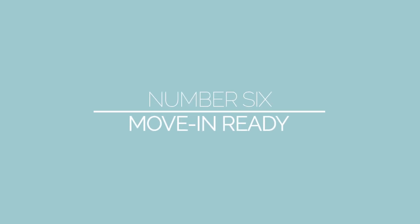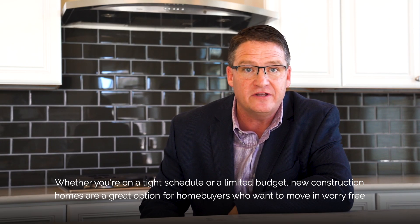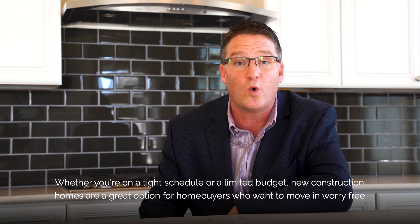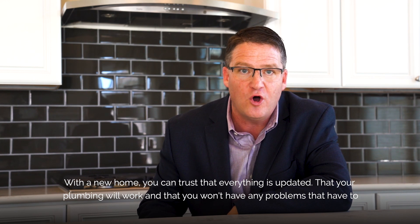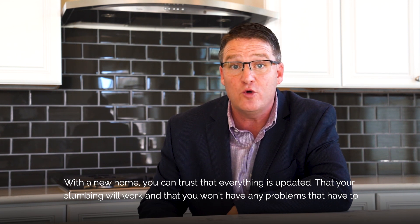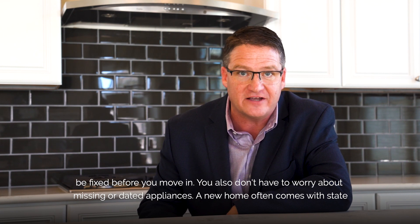Number six: the convenience of move-in ready. Whether you're on a tight schedule or a limited budget, new construction homes are a great option for home buyers who want to move in worry-free. With a new home, you can trust that everything is updated, that your plumbing will work, and that you won't have any problems that have to be fixed before you move in.